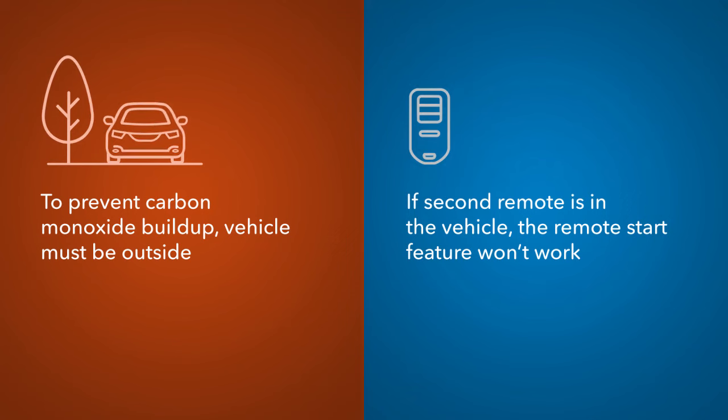To prevent dangerous carbon monoxide buildup, make sure the vehicle is located outside in a well-ventilated place. If the second remote is in the vehicle, it can be locked with the other remote, but the remote engine start feature will not work.